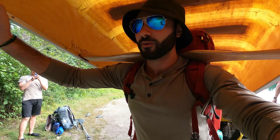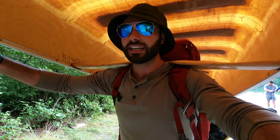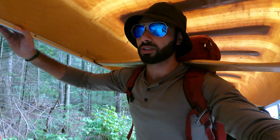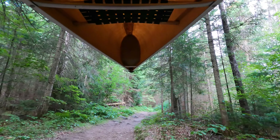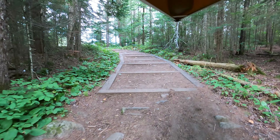Okay so we just left Little Joe Lake. We're heading to Burnt Island Lake finally. This portage is not too long I don't think. Apparently the sign doesn't show, but you can see over here there's two ways — we're going to be going right. We got some nice steps over here.